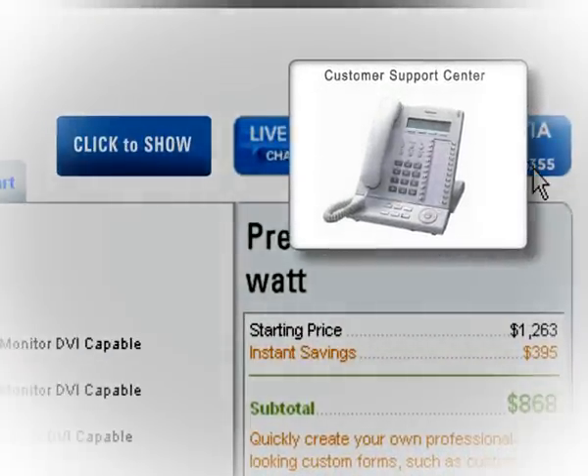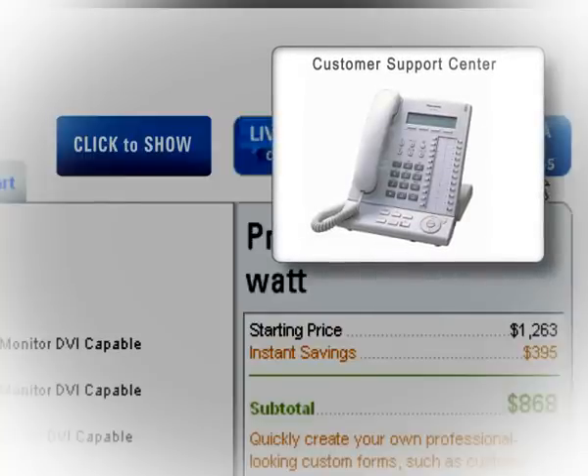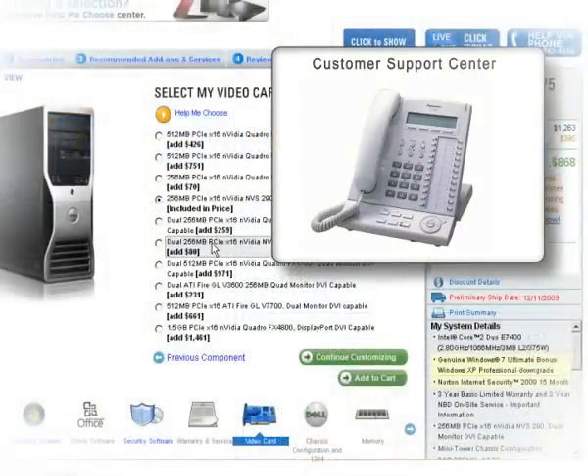Thank you for contacting customer support. How may I help you? Hello sir, I'm about to purchase a computer from your website and I'm looking for assistance. I'm not quite sure which video card will work best for me, and I have to make sure to have enough horsepower to run my designing and editing tools.